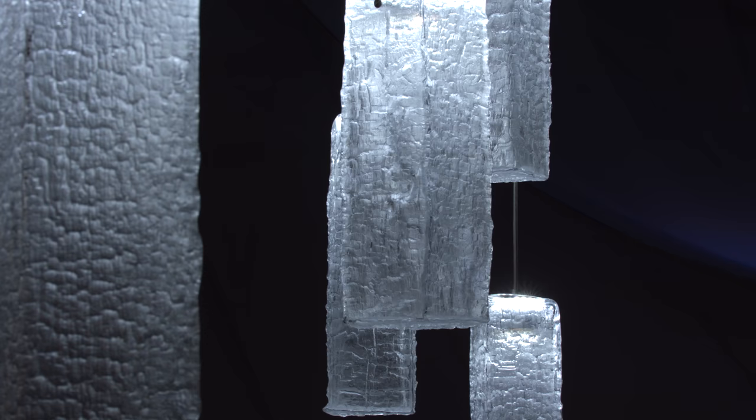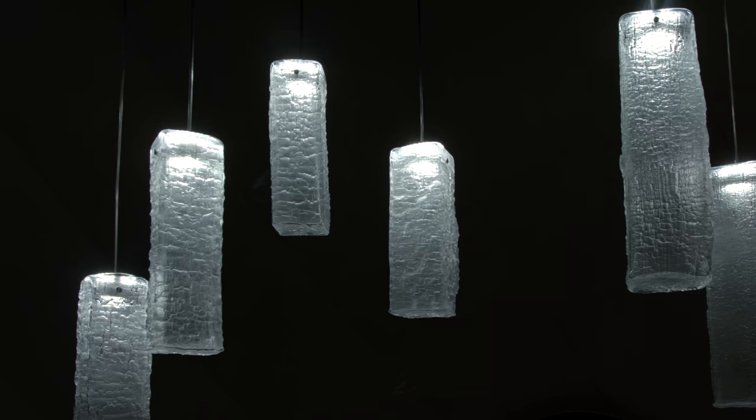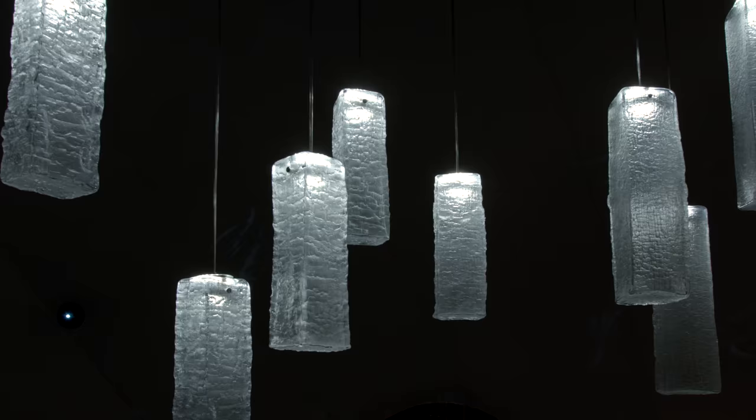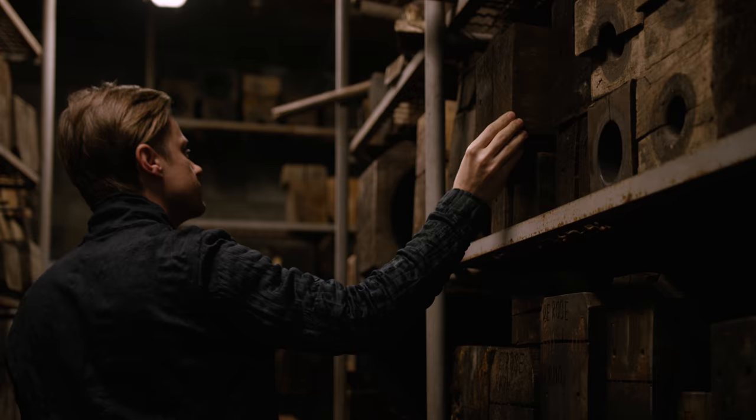In Kengo Kuma's architecture, wood is an immanent part of our design. When we were invited by Lasby to design the glass lighting feature, we thought it's a great opportunity to confront and challenge both materials — organic, natural wood and cold glass.